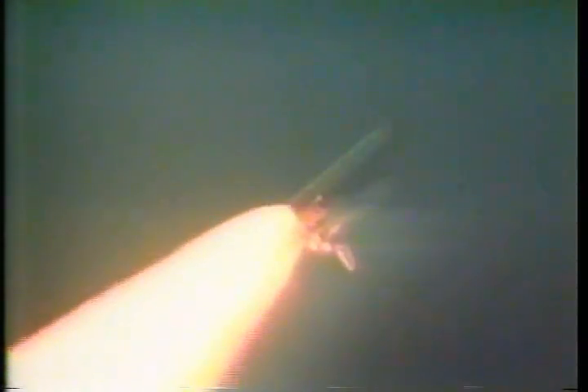Roger, Houston, go at throttle up. One minute, 15 seconds. All three engines now back at 104%. Three good hydraulic systems and electrical systems aboard Endeavor. Vehicle now traveling 2,000 feet per second, or about 1,300 miles per hour. Altitude 64,000 feet downrange from the launch site.